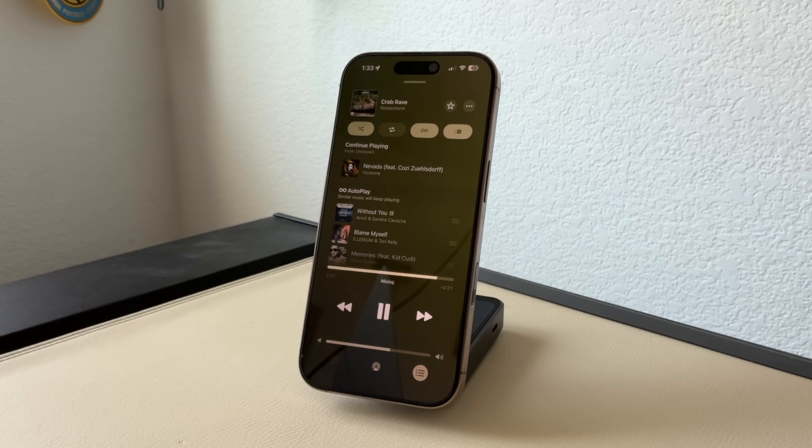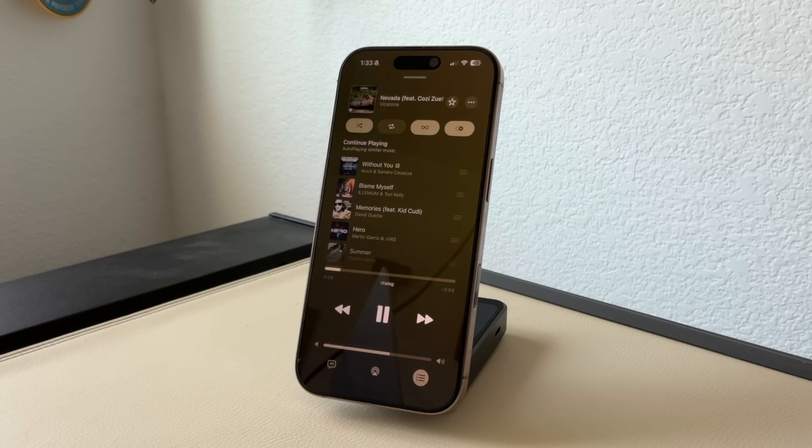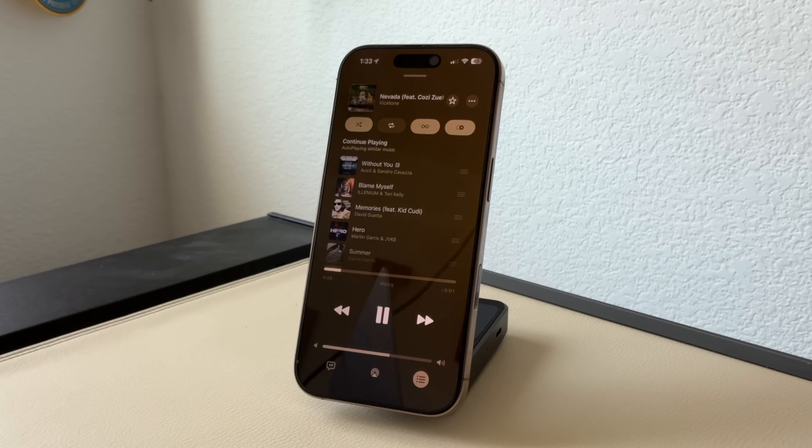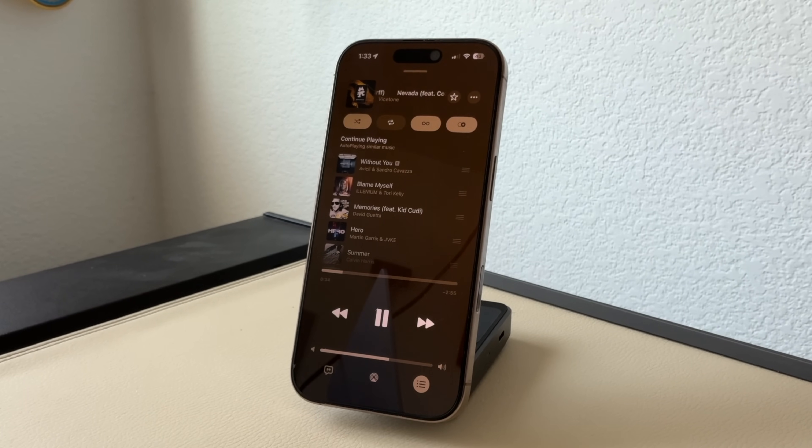One of my most favorite features has to be the Auto Mix ability, which matches the current song's tone and will automatically synchronize to the next track utilizing Apple Intelligence. This works extremely well, just like what you'd experience with DJs — Apple can do that with Apple Intelligence. And by having this enabled, it will also work with Apple CarPlay as well.